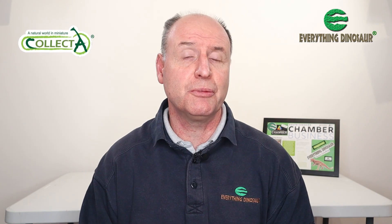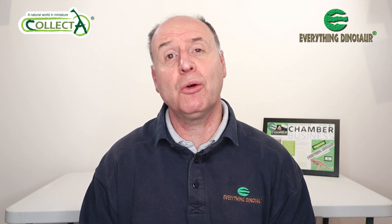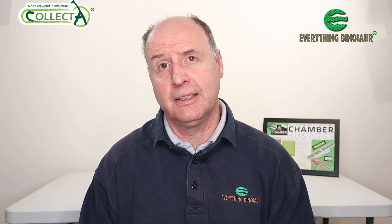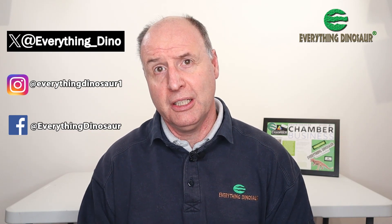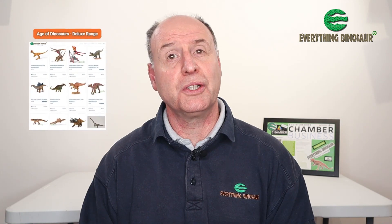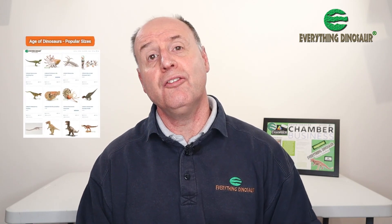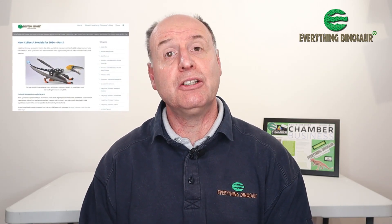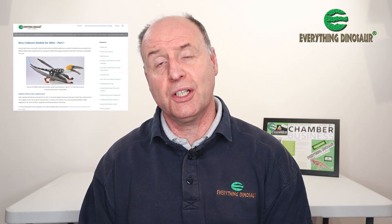Our lowdown on the first of the new Collector prehistoric animal models for 2024. In about a week's time we'll post up a second video in this series introducing the second batch of figures to be announced by Collector. Everything Dinosaur continues to post up information about new figure introductions, and you can follow us on social media such as Facebook, Instagram, and Twitter. We'll also put a link to the Collector Deluxe Prehistoric Life range and the Not to Scale Collector range in the video description below. We'll also put a link to our blog post introducing the Dearc sgiathanach model. Thank you for watching — I hope you've enjoyed this short video and found it informative, and I look forward to talking about more new Collector figures in the very near future.